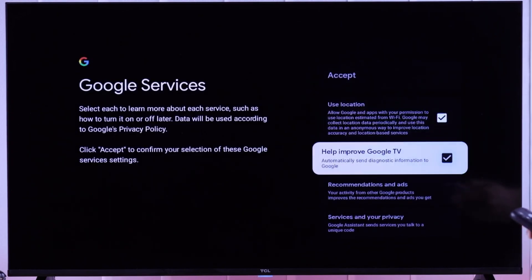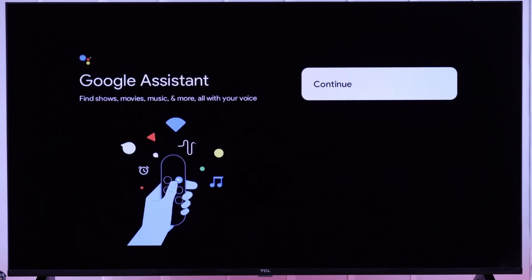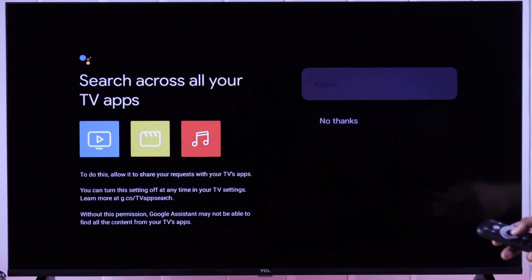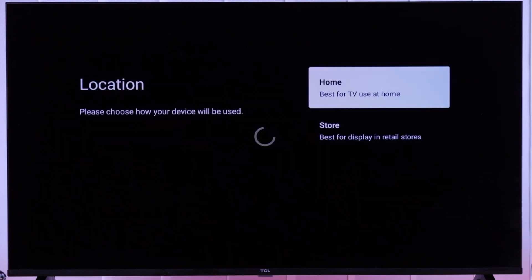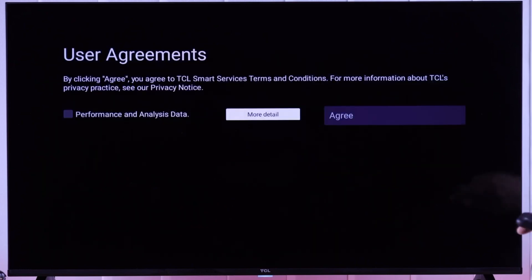In light of this, establishments like guest houses and resorts can consider implementing Google TV to offer television services without relying on traditional cable or satellite providers, especially given the new broadcasting regulations. Today, we're going to explore how you can harness this opportunity and enjoy a world of free television right in your living room with Google TV.